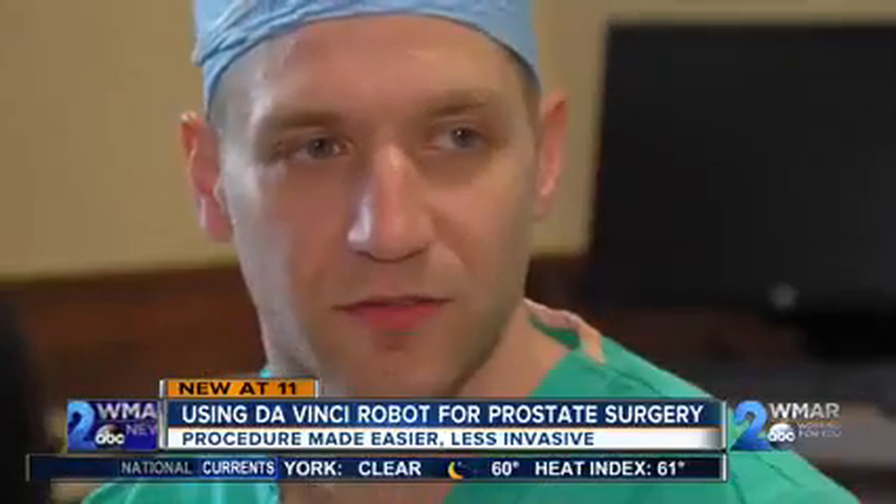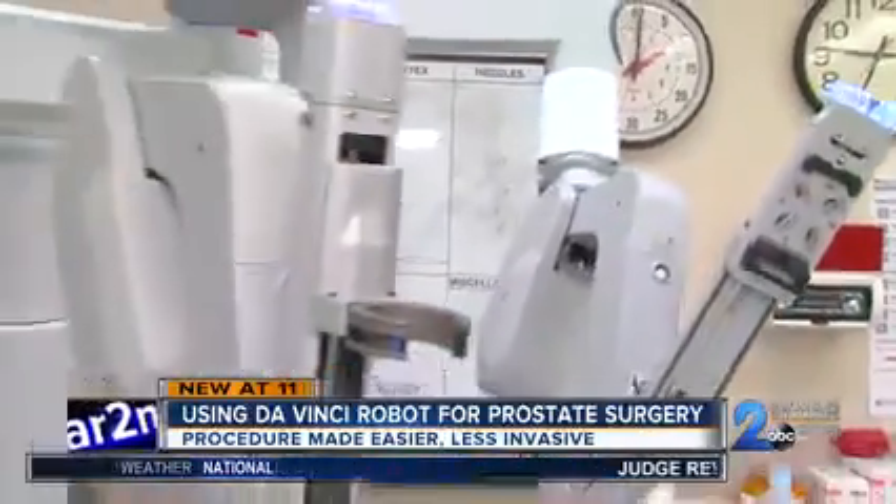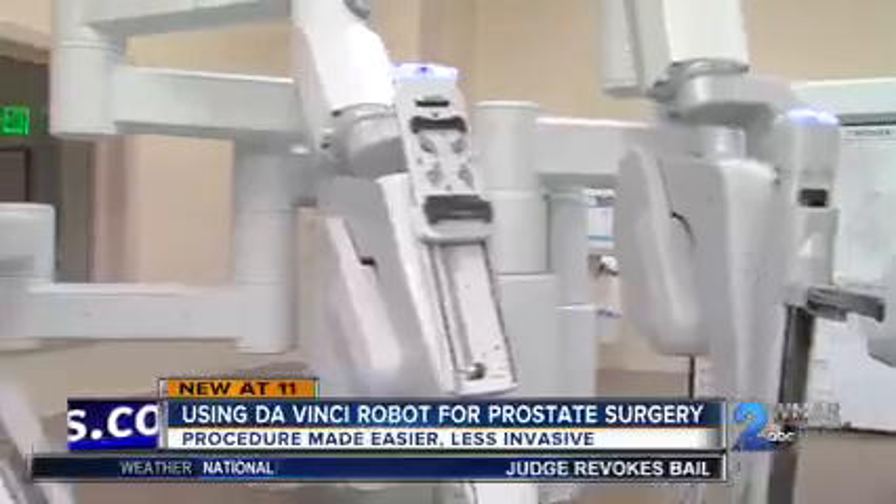I was diagnosed with prostate cancer late October, early November. I met with Dr. Cleary at that point. We discussed options. For Doug Wenrich, robotic surgery for prostate cancer gave him his life back. Based on the information I was given for radiology and my age and so forth, it was a better option to do the surgery.